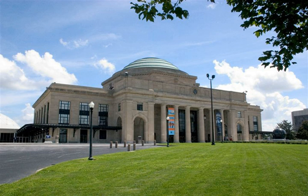The Science Museum of Virginia is a science museum located in Richmond, Virginia. Established in 1970, it is an agency of the Commonwealth of Virginia. It is housed in the former Broad Street Station, built in 1919.